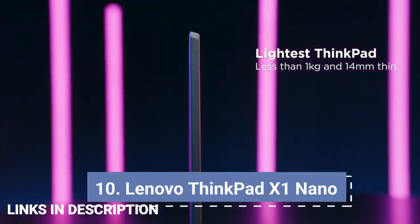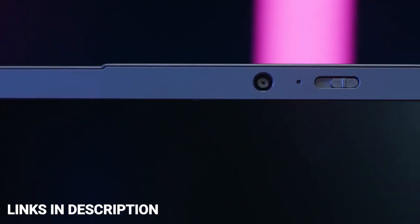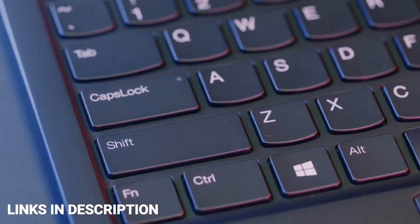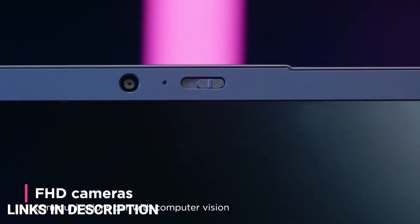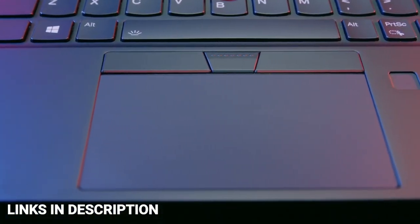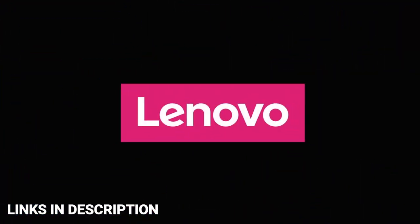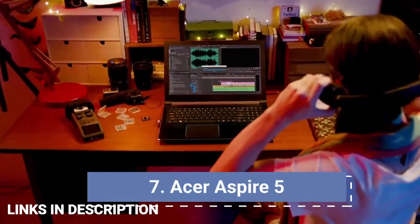Lenovo ThinkPad X1 Nano — the best ultra-portable laptop for students. If you absolutely need the lightest laptop possible for going back to school, the ThinkPad X1 Nano is a great choice. This 2-pound laptop is easy to carry and should last a full day at school, with up to 12 hours of battery life as claimed by the company. That's impressive when you remember the XPS 13 is almost a full pound heavier. Buy it for its great battery life, very lightweight slim form factor, and beautiful 2K anti-glare display.